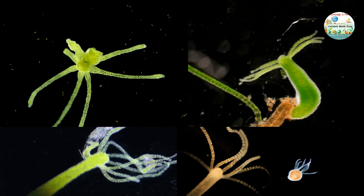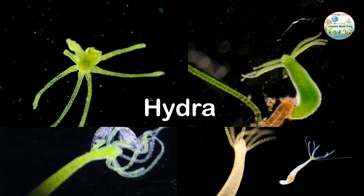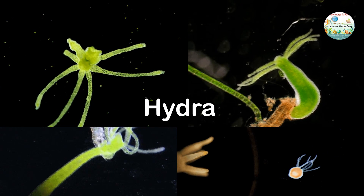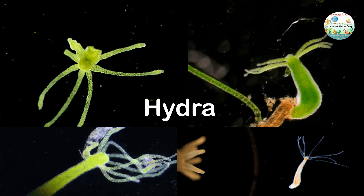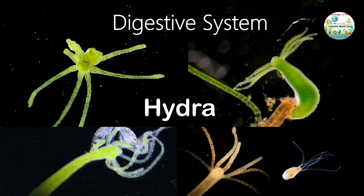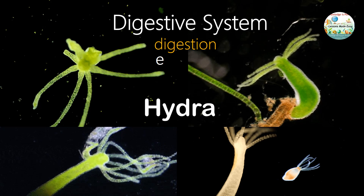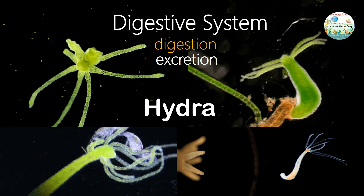Today we will talk about a very interesting organism called hydra. In this video we'll get to know more about hydra and how the digestive system of hydra works — what organs are involved in digestion and excretion of waste material. So let's get started.